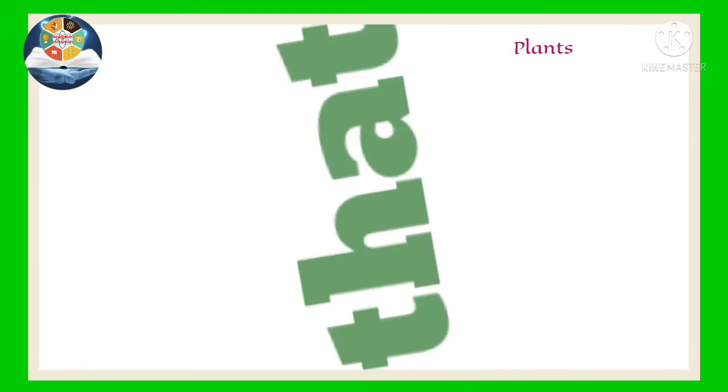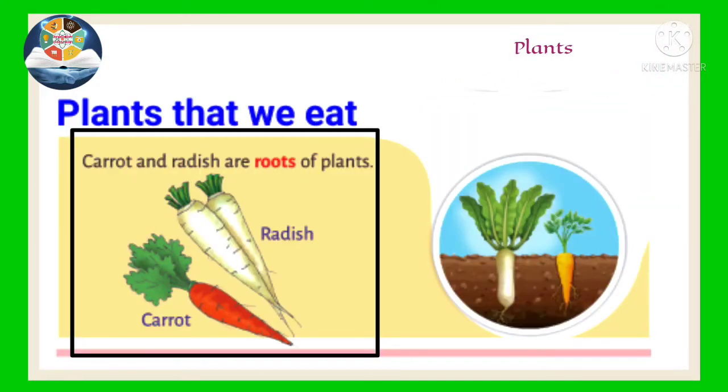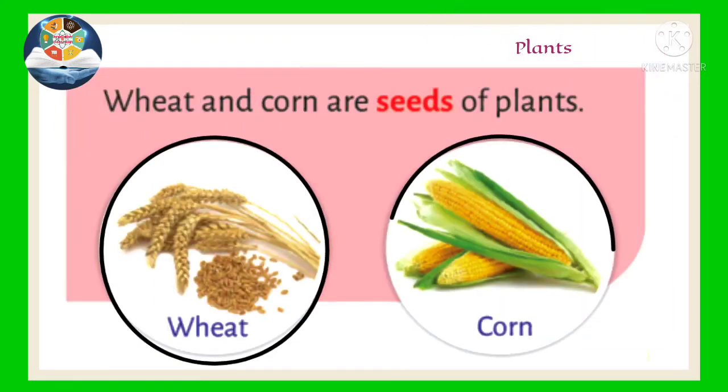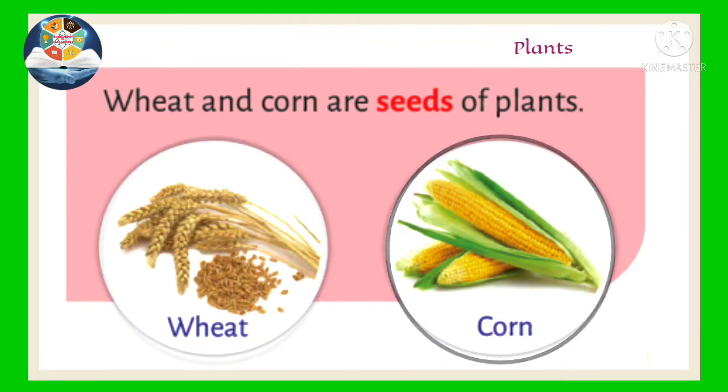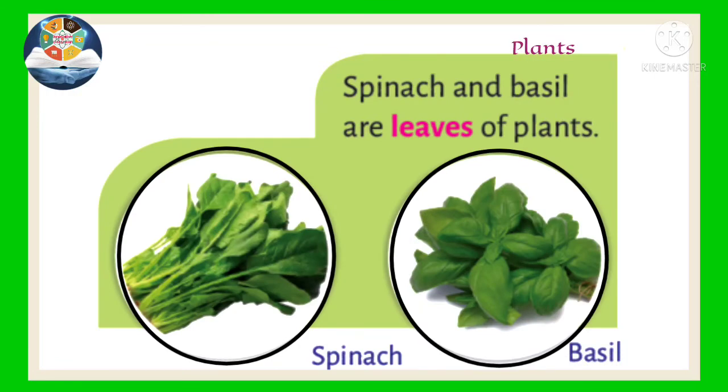Plants that we eat. Carrot and radish are roots of plants. Wheat and corn are seeds of plants. Spinach and basil are leaves of plants.